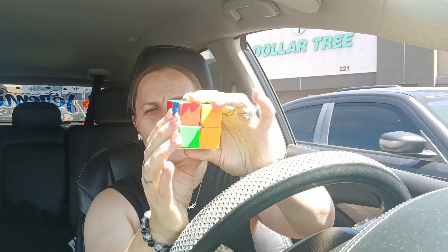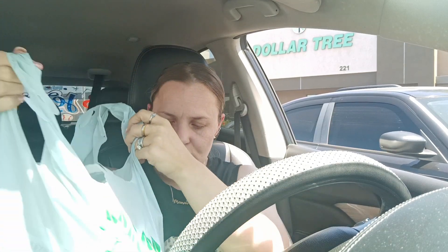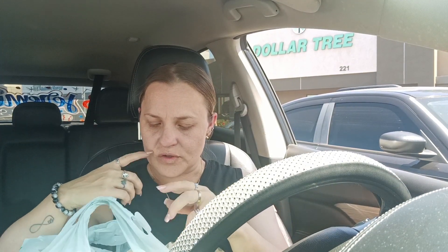We also went to Walmart and he got a 2x2 next cube, so he's been working on that. I'm going to show you what I got from Dollar Tree and then quickly show you what I got from Walmart as well.